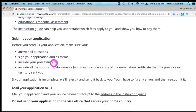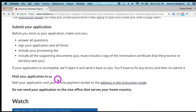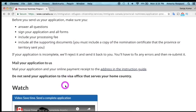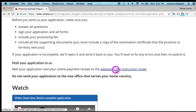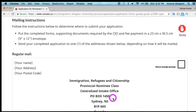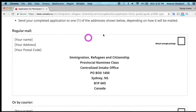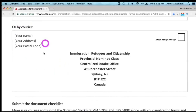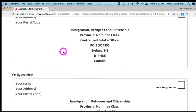Before you submit your application, please ensure that you have signed and dated all the documents and forms, included all the required supporting documents, and answered all the questions. Once you confirm everything is in order, send your application to the address mentioned, and I would recommend sending it by registered mail as it is more reliable than regular mail.